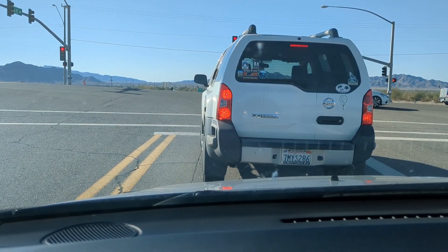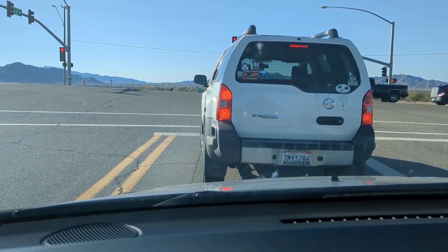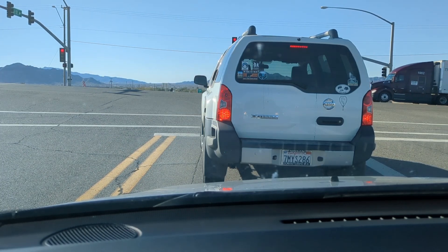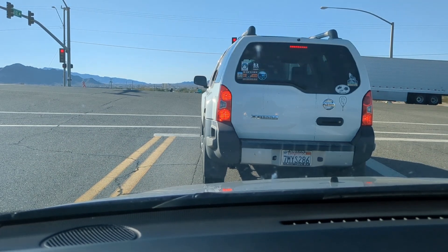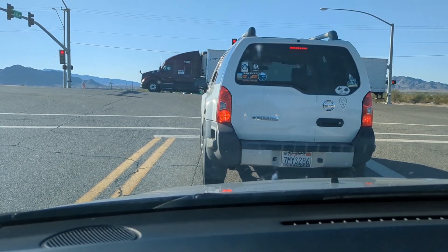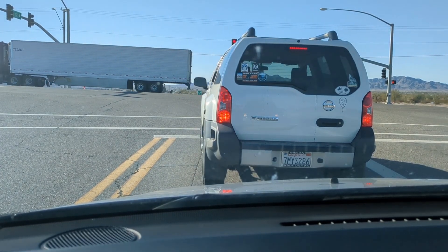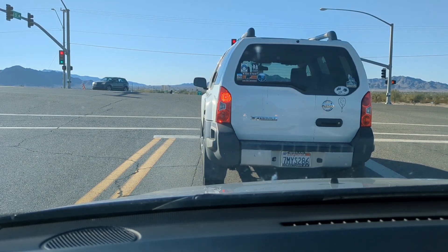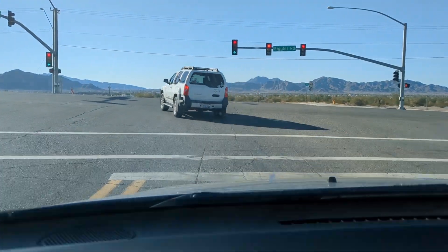So if you do camp at Scadden, you may have to deal with some highway noise if you camp kind of in the front of Scadden Wash. But I will take you over there to show you what it looks like. Scadden Wash used to be incredibly popular because that's where the RTR was held in the past, but it's kind of quieted down over the last couple of years.